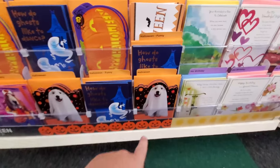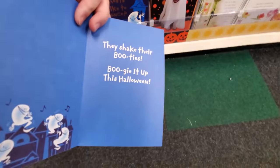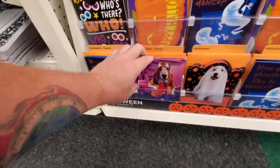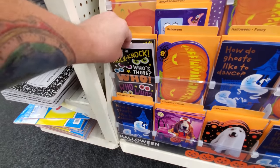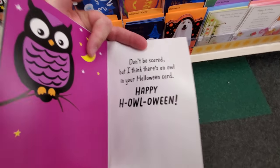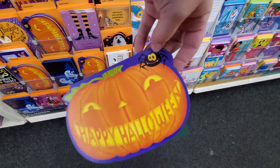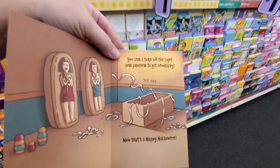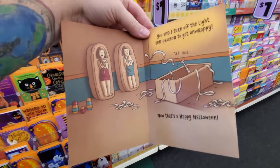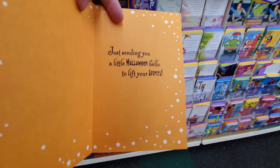A dog dressed as a ghost, and here's one: 'How do ghosts like to dance? They shake their booties — boogie it up this Halloween!' A puppy dressed as a trucker. Knock knock — 'Who's there? Who who who — don't be scared but I think there's an owl in your Halloween card.' A pumpkin with happy Halloween teeth and a spider. Then there's one that says 'I know how to make our night supernaturally happy — turn off the light and proceed to get unwrappy.'